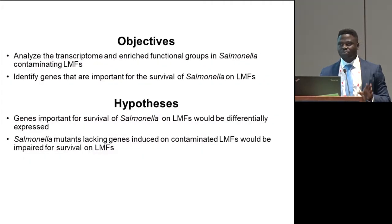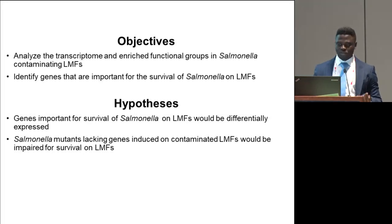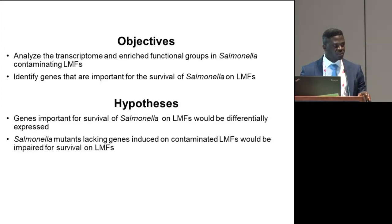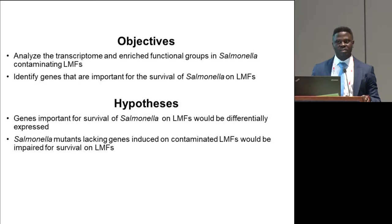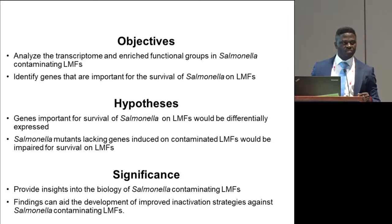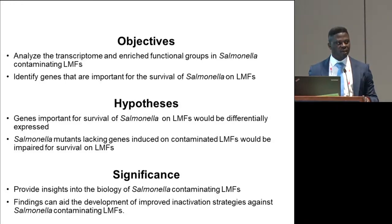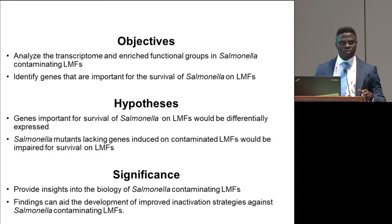That actually informed the objectives of this current study, which are: number one, to analyze the transcription profiles of salmonella contaminating low-moisture foods, and also to identify important genetic determinants that may be essential for survival. We hypothesize that genes important for the survival of salmonella will be differentially expressed on these products, and that mutants lacking certain genes important for survival will exhibit impaired survival. We believe this study is significant not just because the findings will contribute to our knowledge base, but also because it could aid development of improved strategies to control salmonella contaminating low-moisture foods.